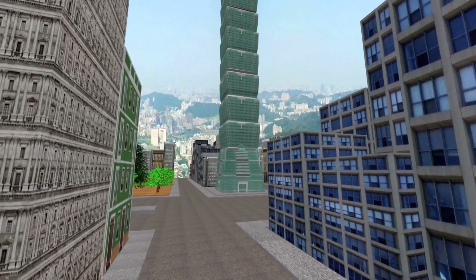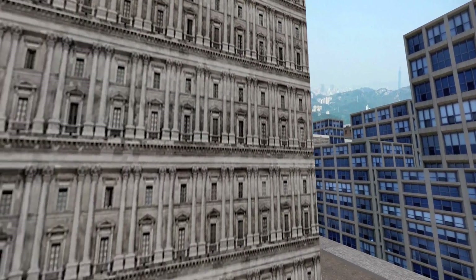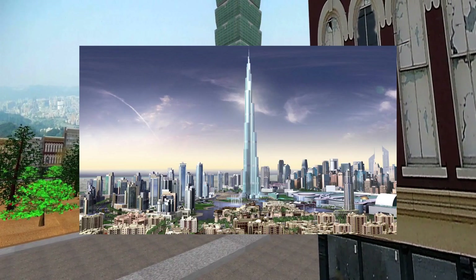El edificio Taipei 101, ubicado en Taipei, Taiwán, sin duda es una obra maestra de la arquitectura e ingeniería de la humanidad. Cuenta con 106 plantas, de las cuales 101 están sobre el nivel del suelo y 5 son subterráneas. La antena que lo corona alcanza una altura de 509 metros, lo que le otorga al Taipei el título del octavo rascacielos más alto del mundo y el título del edificio ecológico de mayor altura, solo superado por el Burj Khalifa.